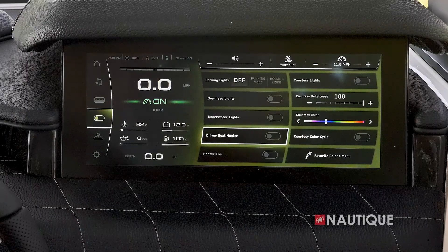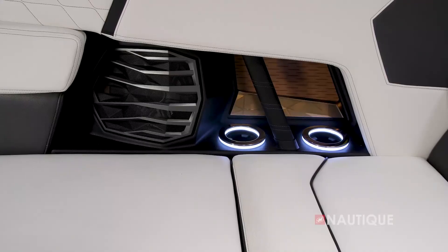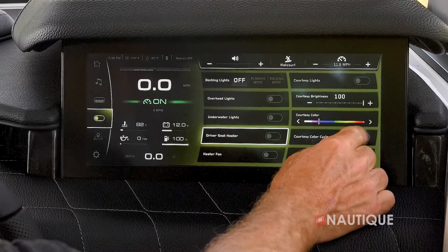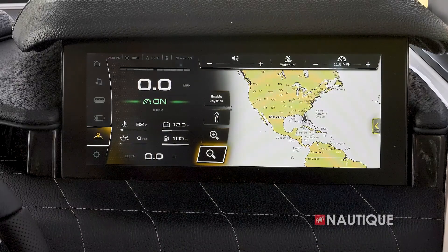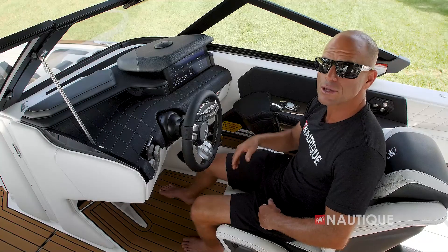Next is our climate and lighting page, where you have access to docking lights, overhead lights, underwater lights, and courtesy lights. You can turn on your driver's seat heat as well as your heater fan. With enhanced courtesy color, you can choose through the color spectrum by sliding along, changing the cup holders as well as seat back badging. With courtesy color cycle on, it'll automatically cycle through the entire color spectrum. Next, GPS mapping gives you a nice overhead picture of different waterways as well as depth charts. Last, the settings page is where you can change settings within your Link Panoray touchscreen.